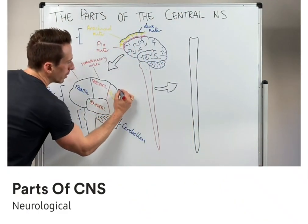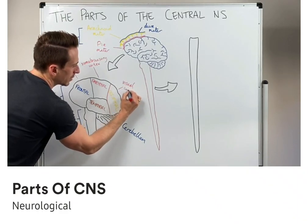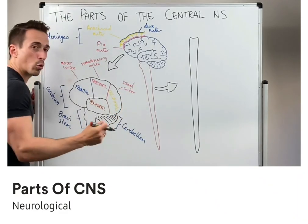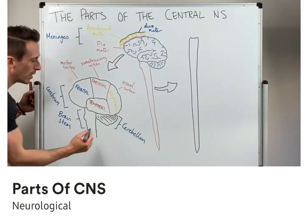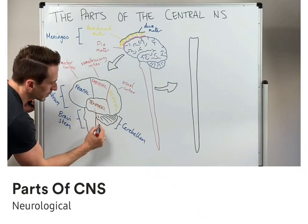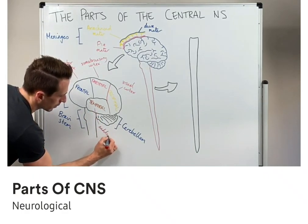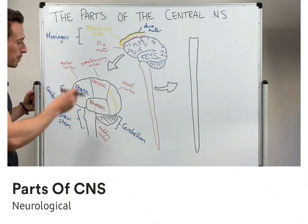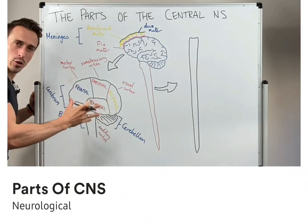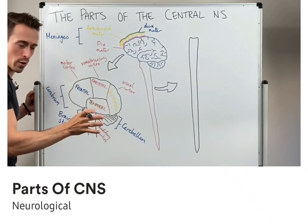The occipital lobe is where we have the visual cortex. Anytime you see something, in order for you to understand it and be aware of it, it must go to the occipital lobe. And the temporal lobe is the site of the auditory cortex — this is where we understand and make sense of sound. There are obviously other various roles, but this is a quick intro to some of the important roles of the various lobes.